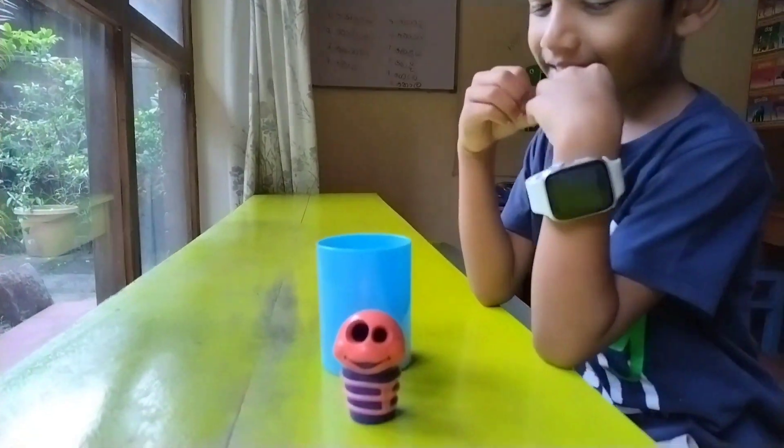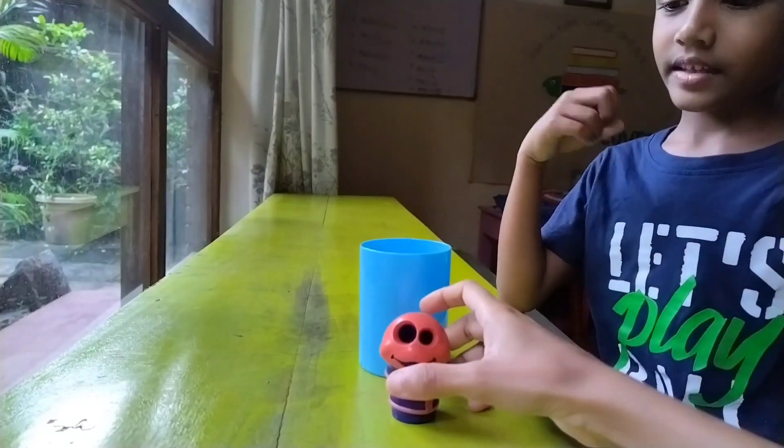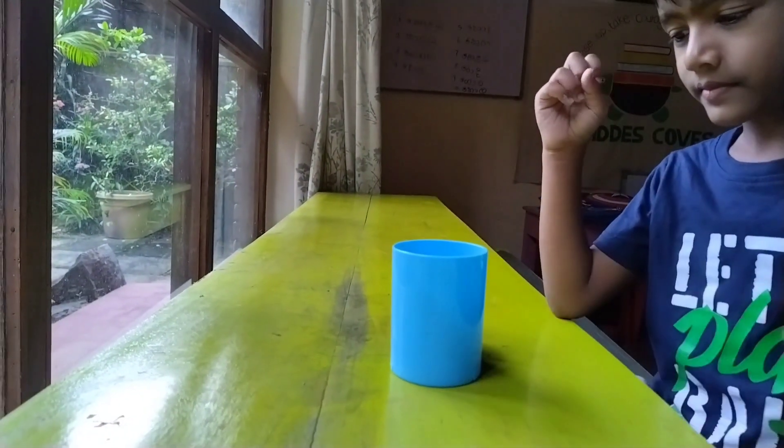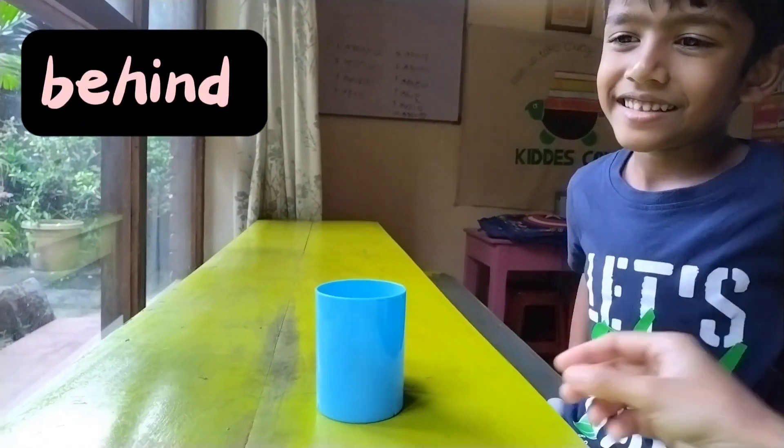Where is the caterpillar? In front of the cup. In front of the cup. Now where is the caterpillar? Behind the cup. Behind the cup.